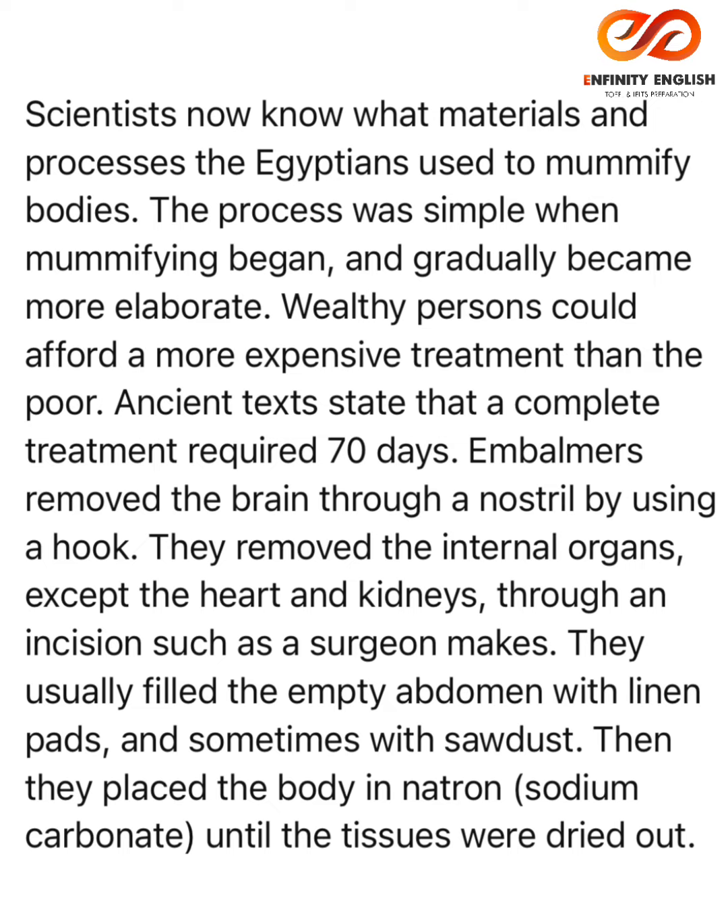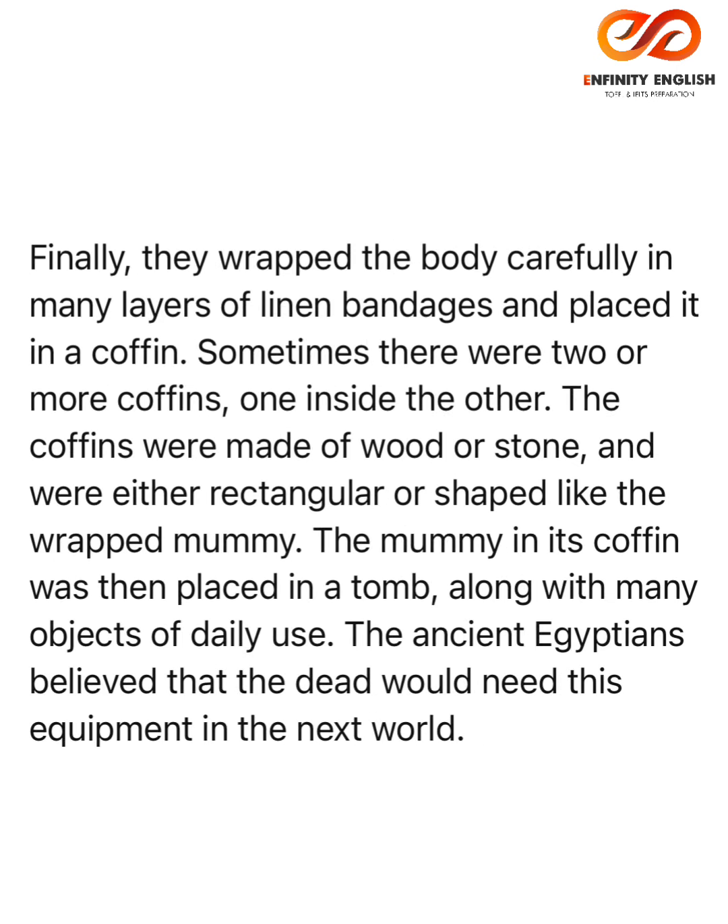Then they placed the body in natron — sodium carbonate — until the tissues were dried out. Finally, they wrapped the body carefully in many layers of linen bandages and placed it in a coffin.